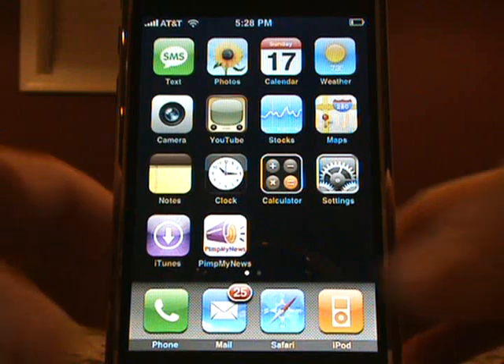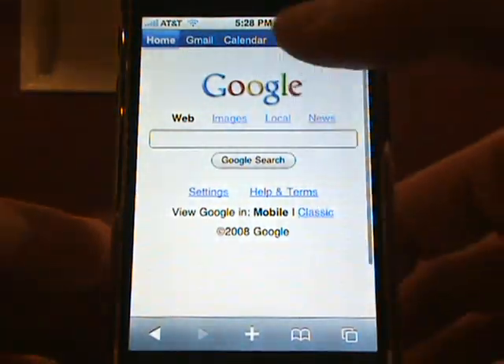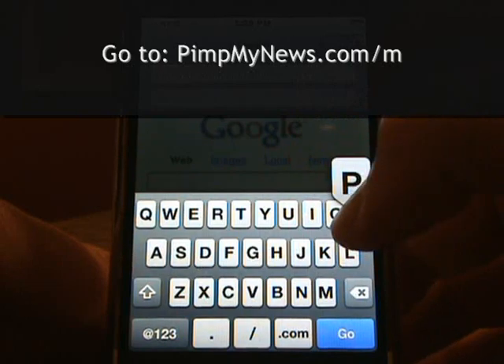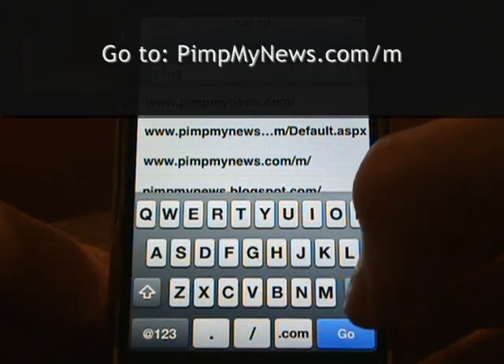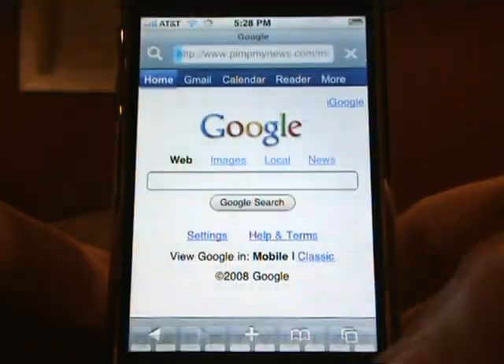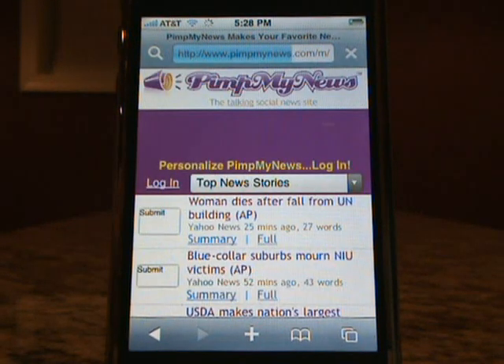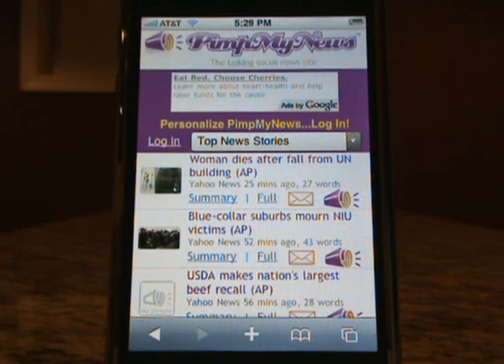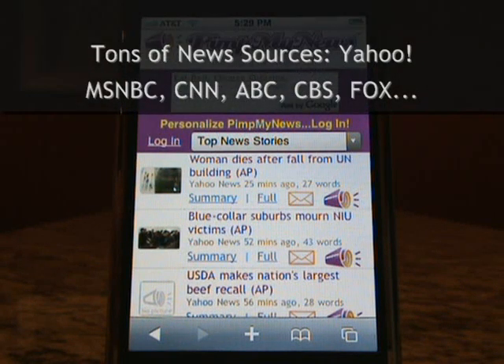To get started, tap the Safari browser icon and go to PimpMyNews.com/M. And if you haven't signed up on our full site to create your playlists, on the iPhone the top stories page will load with breaking stories from trusted sources like Yahoo News, MSNBC, Newsweek, and many others.